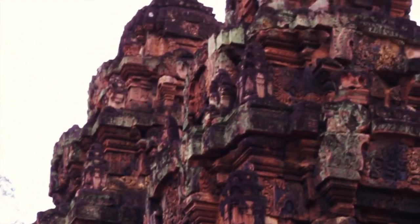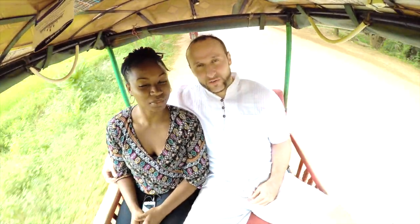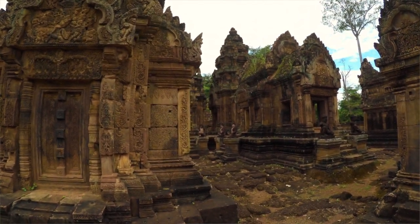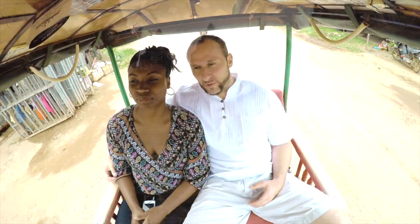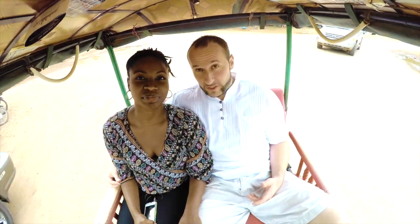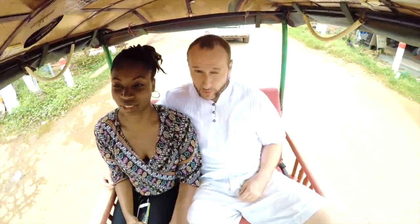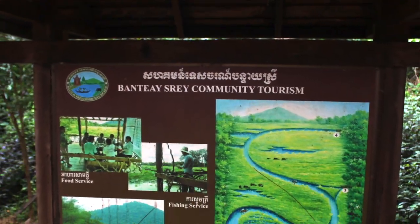We're chasing some waterfalls today — super excited. The cool thing about Banteay Srei compared to the other temples we saw is that most of the others were built during the 12th into the 13th century and were originally Hindu temples that later converted to Buddhist temples as Cambodia's religion changed. But Banteay Srei was built in the 10th century — a whole 200 years earlier — and it's solely a Hindu temple that was never converted.